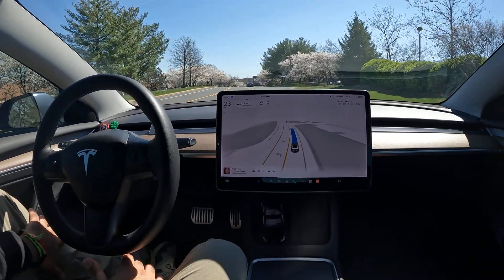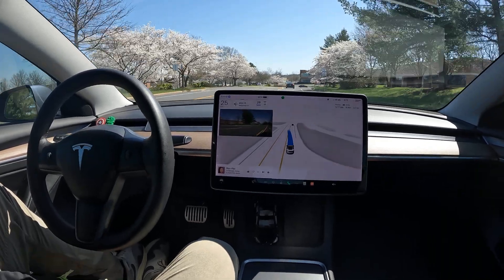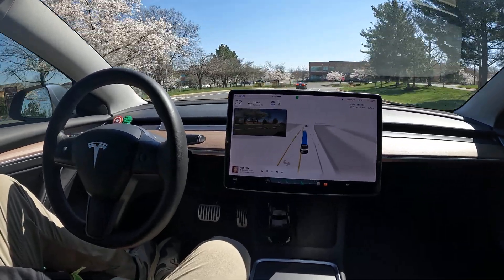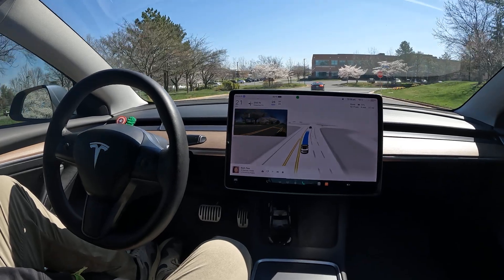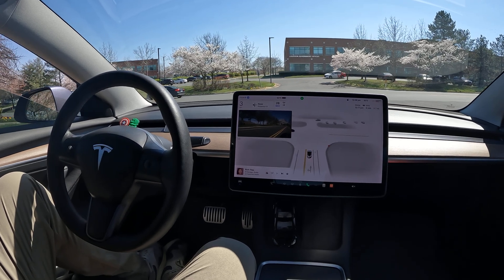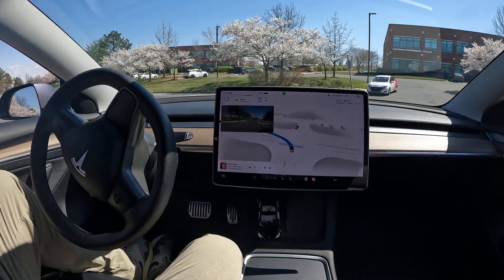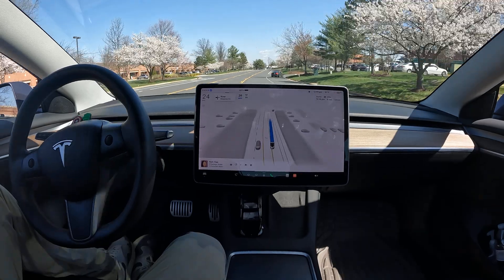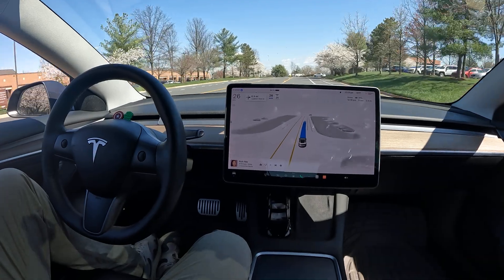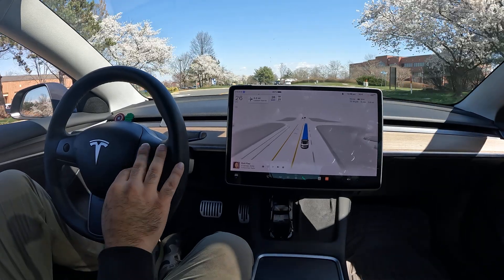All right, we're going to test it out — see how it gets on to Route 7. Oh, well, it's almost cutting over a little early. Really nice job — normally that car in front would throw it off and it would be hesitant with that car making a left. But overall it did a great job, and it's going to take me down to the stop sign to get on to Route 7, which is really what I want to see it do.